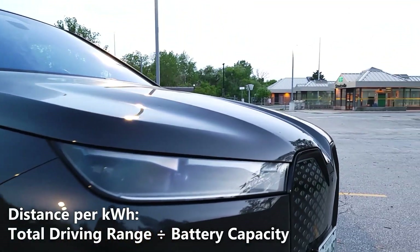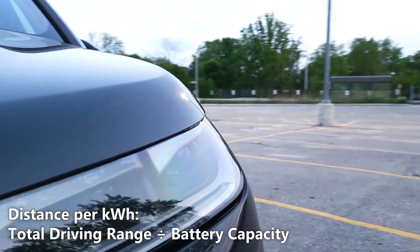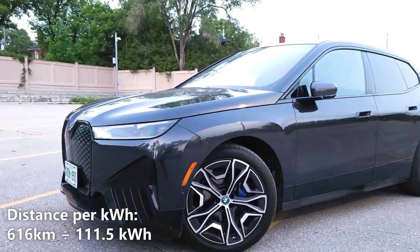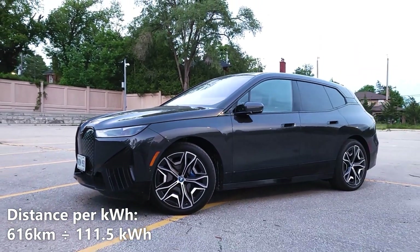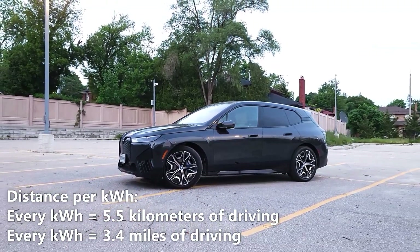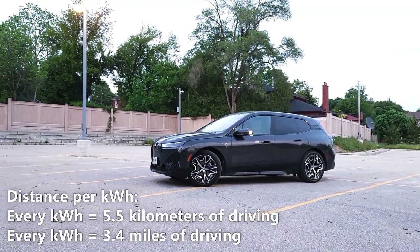Now let's calculate our distance per kilowatt hour. We'll do that by taking the 616km of driving range and dividing it by 111.5kWh. So 616km divided by 111.5kWh gives us 5.5km per kilowatt hour. That means every kilowatt hour of battery gives us 5.5km or 3.4 miles of driving.